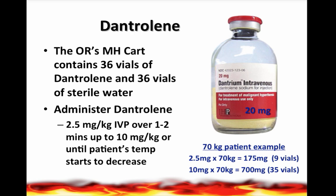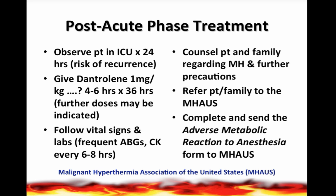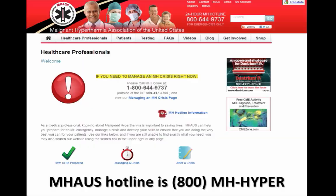Once the patient is out of crisis, transfer them to the ICU for the next 24 hours to ensure no risk of recurrence. Dantrolene can continue to be given at 1 milligram per kilogram or more every four to six hours for the next 36 hours, or further doses as needed. Monitor vital signs and labs, counsel the patient and family regarding malignant hyperthermia and future precautions — specifically avoiding general anesthesia and triggering agents. Refer the patient to the Malignant Hyperthermia Association of the United States (MHAUS) website, and complete the adverse metabolic reaction to anesthesia form.